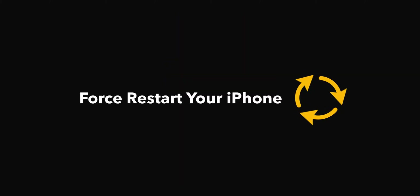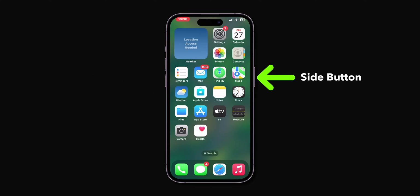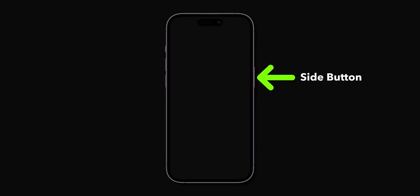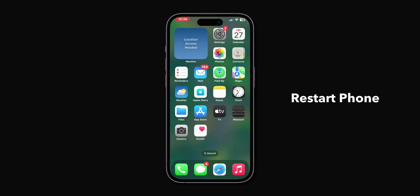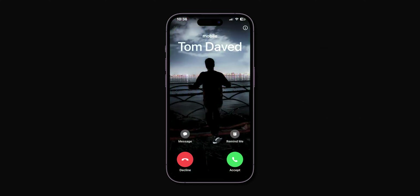Force restart your iPhone by pressing and releasing Volume Up, pressing and releasing Volume Down, then holding the Side button until the screen goes black. Release the button once the Apple logo reappears. This will restart the phone without deleting any personal data and may resolve issues related to the ringtone. When you receive a call now, you should be able to hear the ringtone.